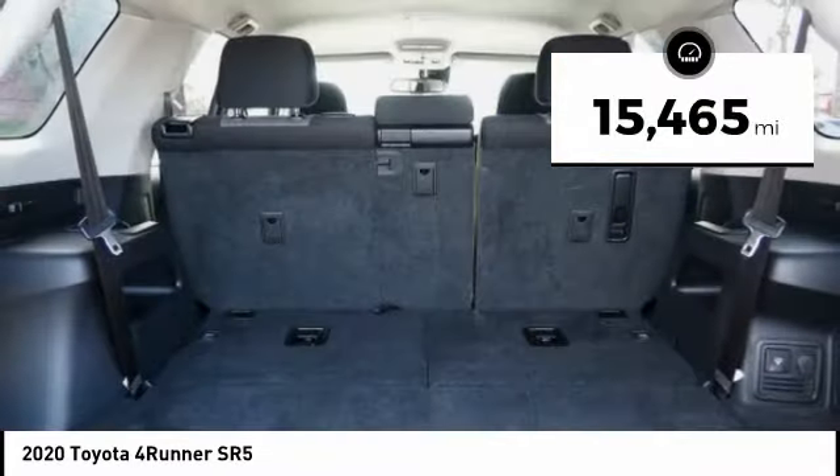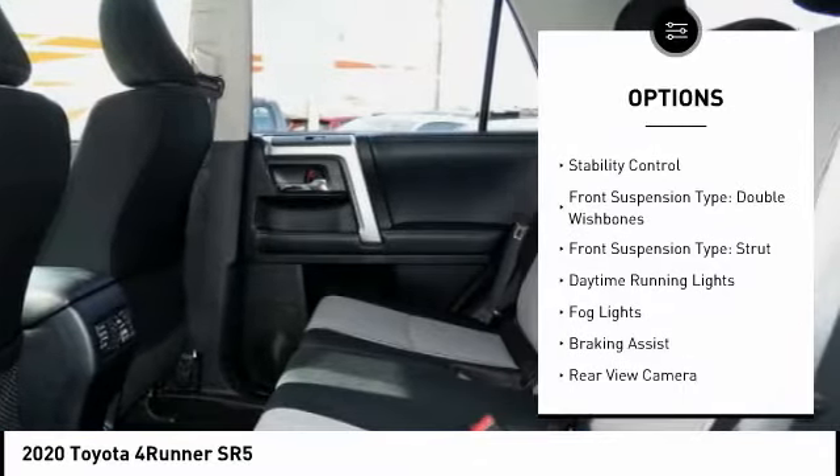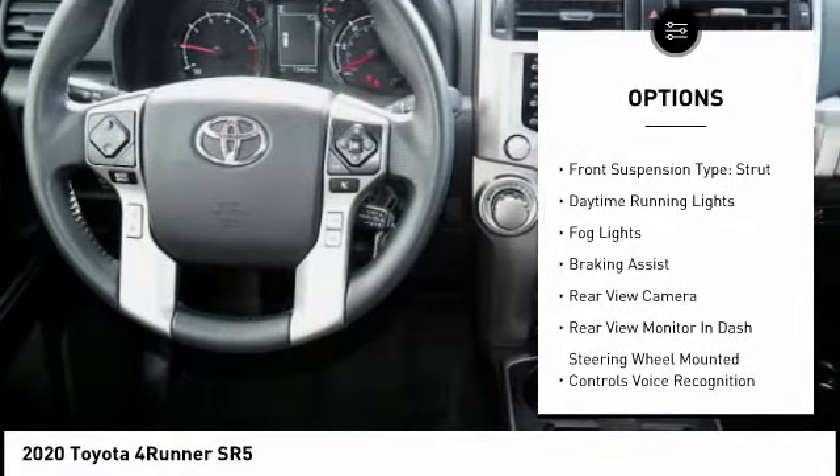Here are some of this vehicle's great options: power windows with safety reverse, hill descent control, roof rails, traction control, and stability control.